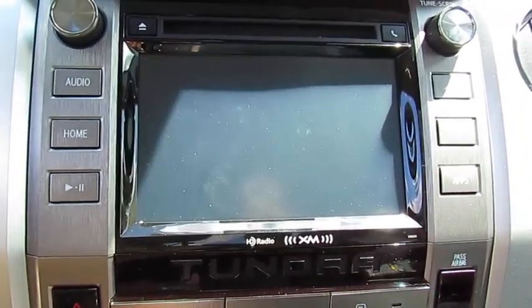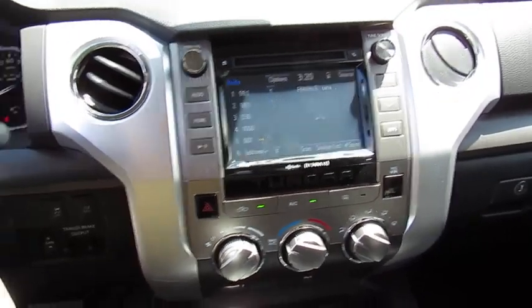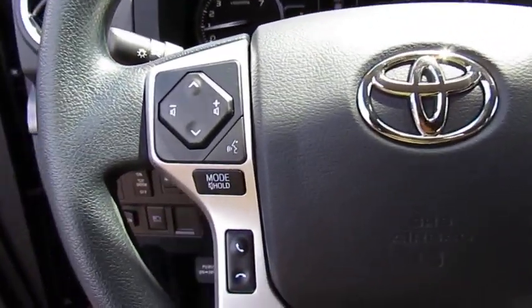Here are some of this vehicle's great options: traction control, anti-lock braking system, air conditioning, Bluetooth wireless data link for hands-free phone, power steering, cruise control.